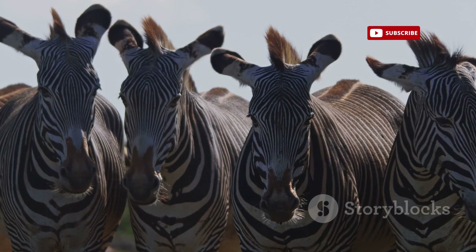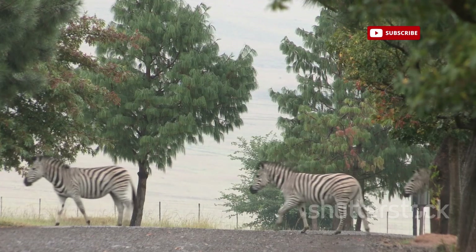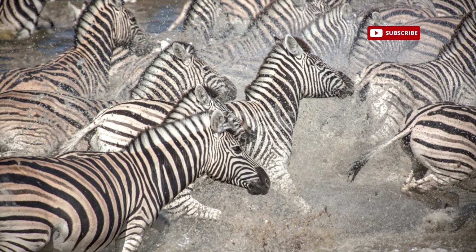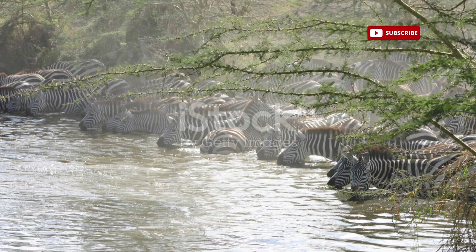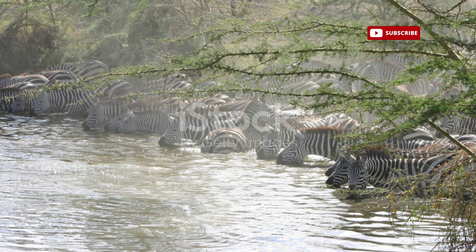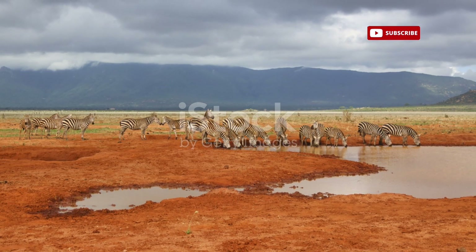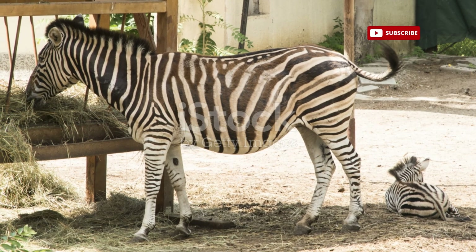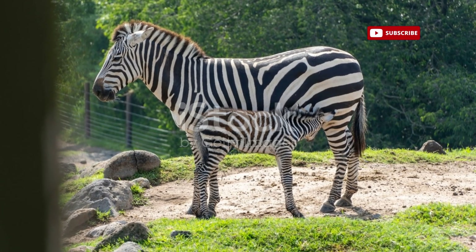Their distinctive stripes also play a role in social signaling. When threatened, zebras can create a confusing visual effect by running together, their stripes blending into a dizzying blur that can disorient predators. Life in a herd offers zebras numerous advantages, from increased vigilance against predators to shared knowledge of food and water sources. The bonds forged within these herds are essential to their survival, ensuring the continuation of their lineage across generations.